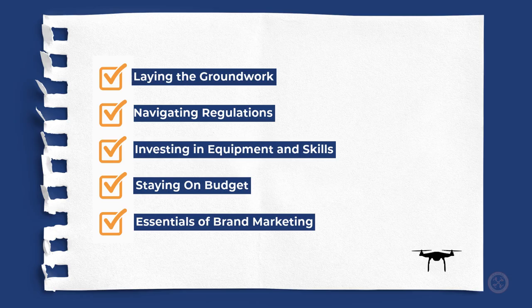Here's your quick recap. We've covered laying the groundwork, navigating regulations, investing in equipment and skills, staying on budget, and the essentials of brand marketing. Remember, it's all about smart decisions, strategic planning, and making your brand shine.